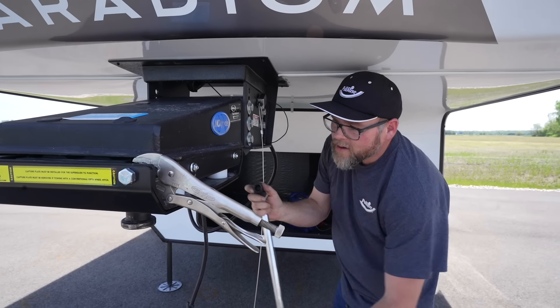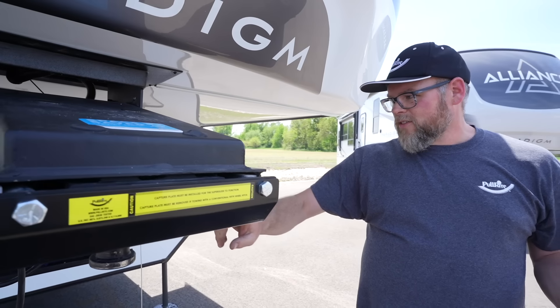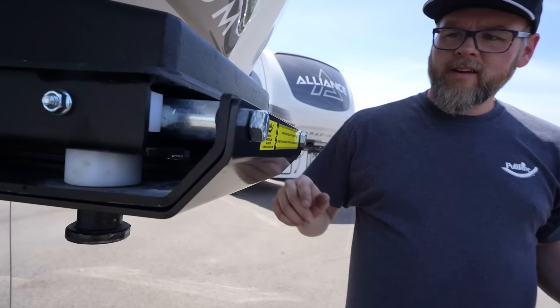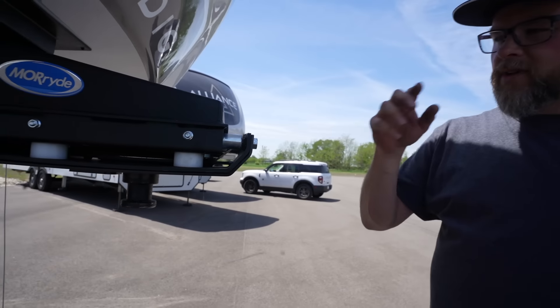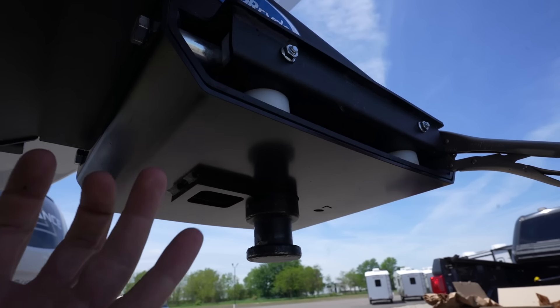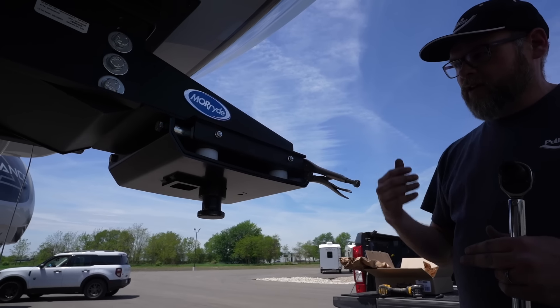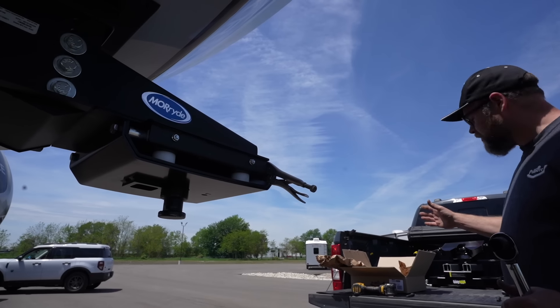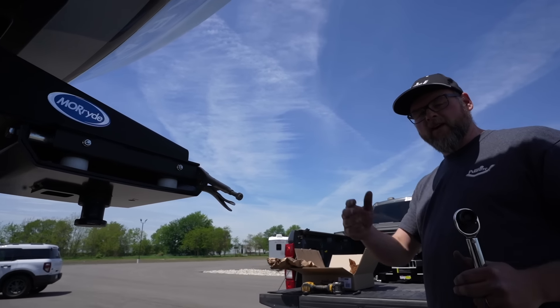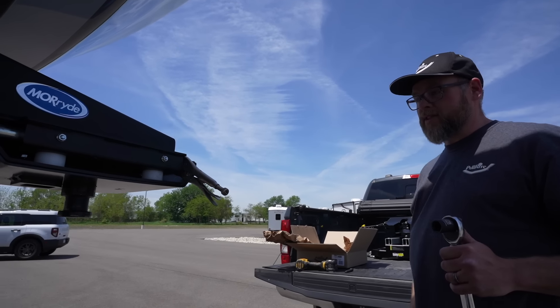You can barely tell the capture plate is on there — it hugs right around the pin box. The square on the capture plate is what locks in the sliding feature; it locks into the opening of the hitch plate. That way, when you turn, the trailer actually rotates the hitch, and that's what creates the automatic slide, keeping the corner of the trailer safe from the cab of the truck.